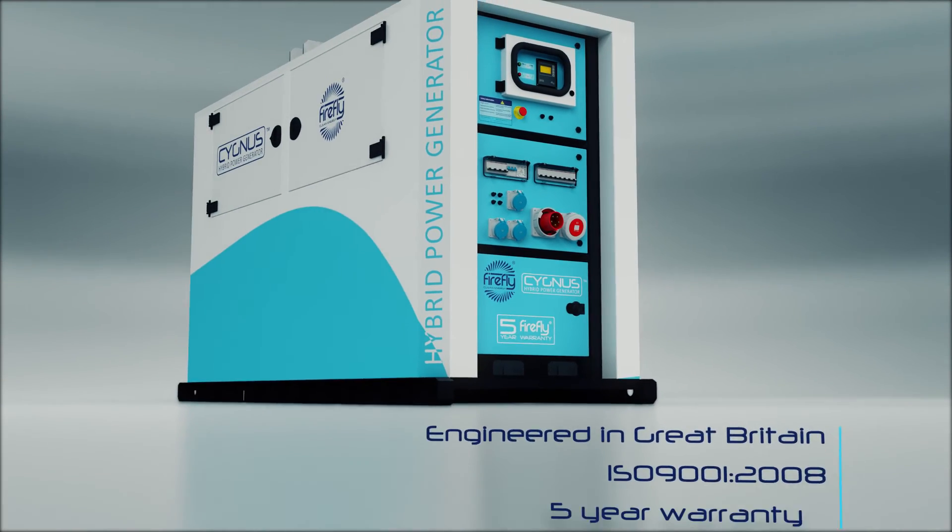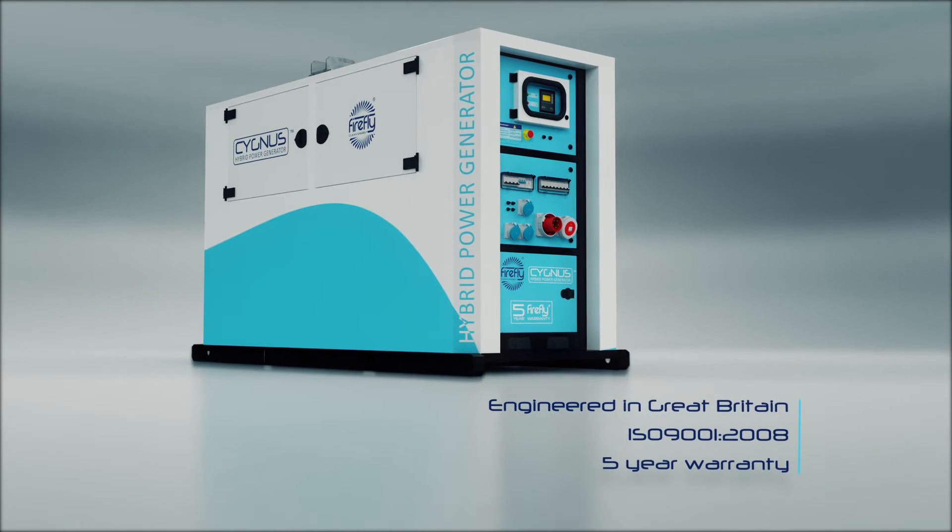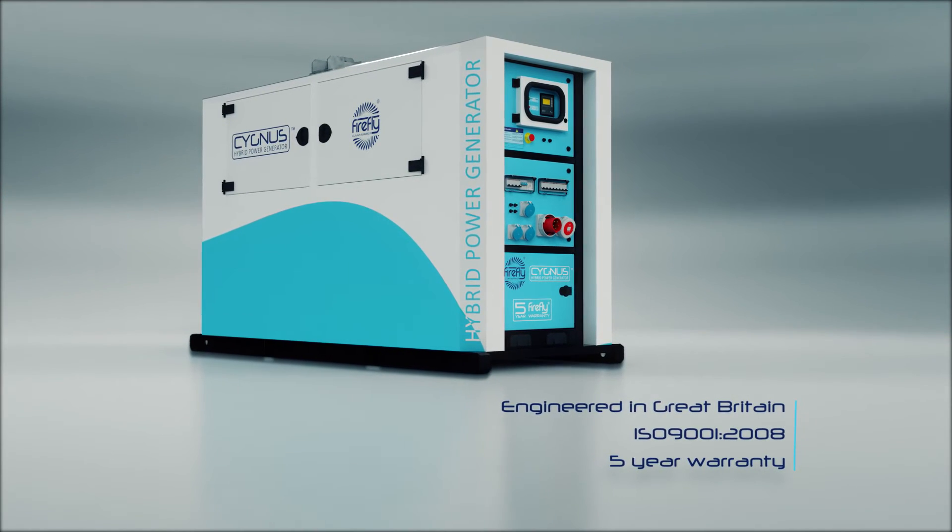Engineered in Great Britain to ISO 9001, Cygnus 4 is backed by Firefly's comprehensive 5-year warranty.